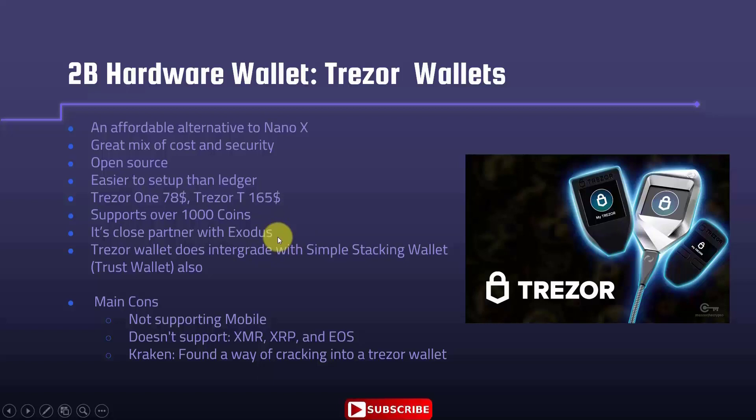Trezor is a close partner with Exodus. If you're using Exodus, you can later upgrade your security by purchasing a Trezor wallet and take all the benefits of the online interface, transferring all your coins and assets through your Trezor wallet. Trezor also integrates with staking wallets like Trust Wallet.